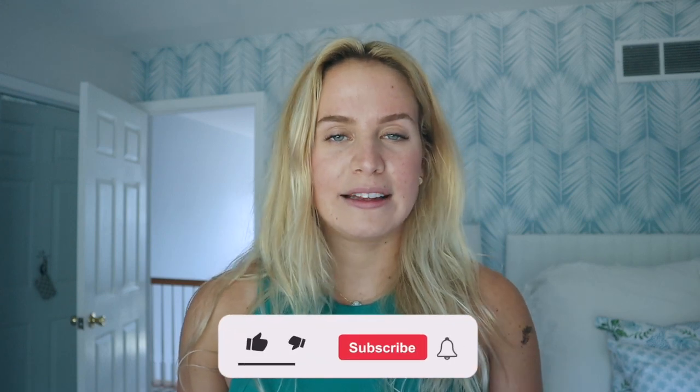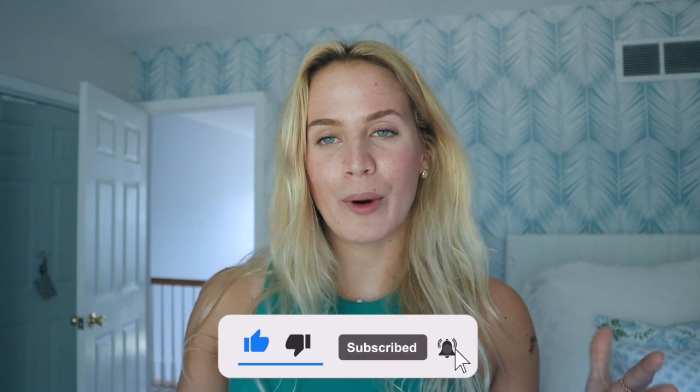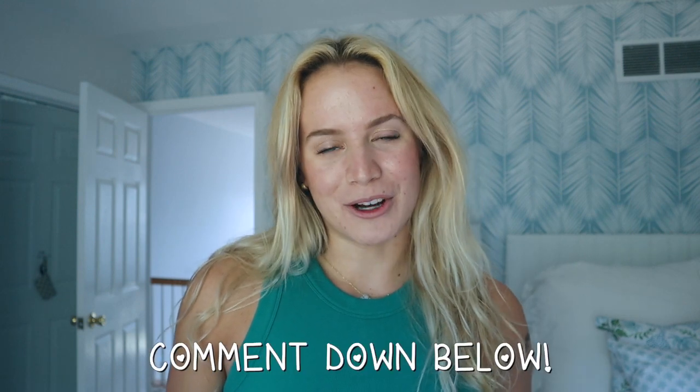Bye! Thank you guys so much for watching, I hope you guys enjoyed this video. Make sure you give this video a thumbs up if you liked it, subscribe if you're new, and hit that notification bell so you're notified every time I upload. I'm really happy to be posting a bunch for you guys and I hope you got some inspiration and ideas on how to pack, even though I know like 99% of you guys are already moved in. I hope you guys enjoyed and I will talk to you guys in my next video. Bye!